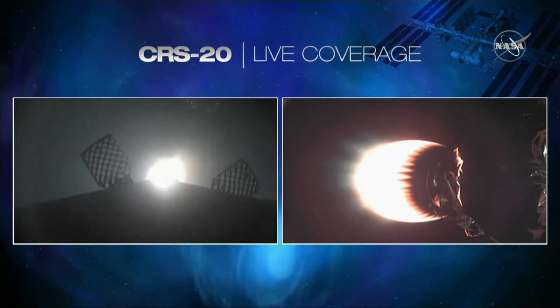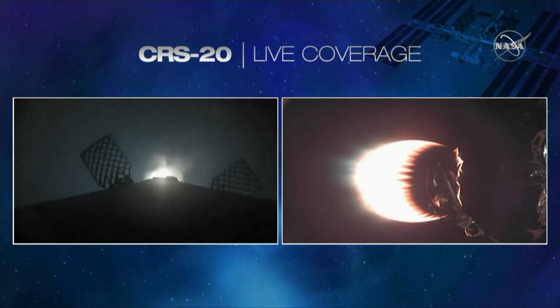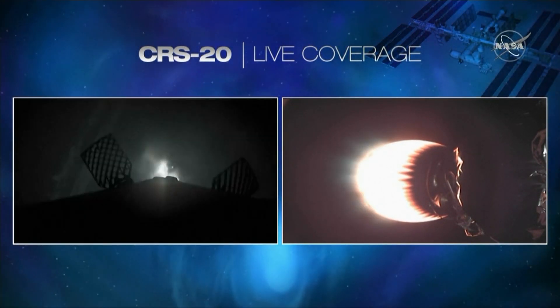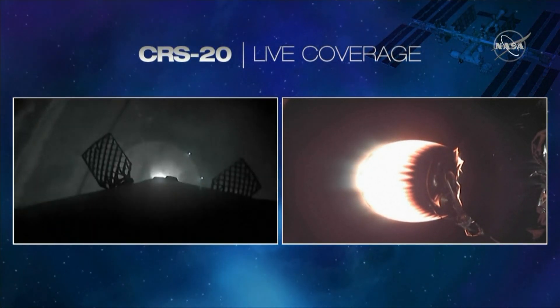This only lights up the center Merlin engine. And shortly after, the four landing legs will deploy. You can see on your screen, on the left-hand side, the grid fins. There's a beautiful shot of Falcon 9 as it's coming back towards Landing Zone 1. Keep an eye out here for landing leg deploy.